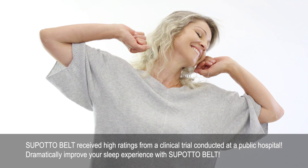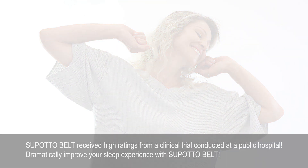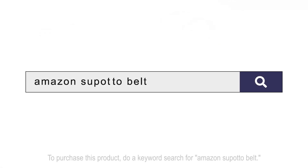SpotaBelt received high ratings from a clinical trial conducted at a public hospital. Dramatically improve your sleep experience with SpotaBelt. To purchase this product, do a keyword search for Amazon SpotaBelt.